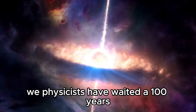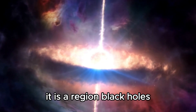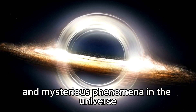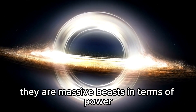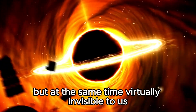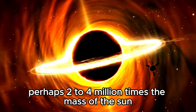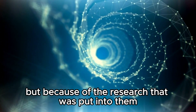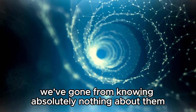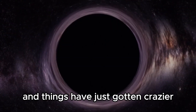We physicists have waited 100 years since 1916 for this photograph. Black holes might just be one of the most fascinating and mysterious phenomena in the universe. They are massive beasts in terms of power, but at the same time virtually invisible to us — a black hole weighing perhaps 2 to 4 million times the mass of the sun. But because of the research over the last couple of decades, we've gone from knowing absolutely nothing about them to getting to learn more and more up close and personal, and things have just gotten crazier.